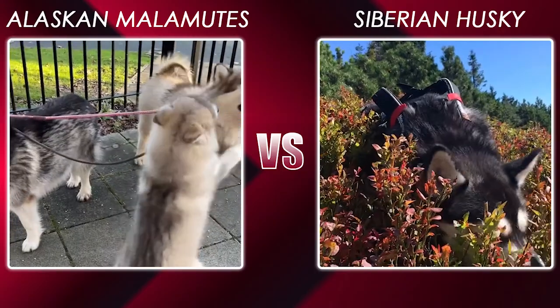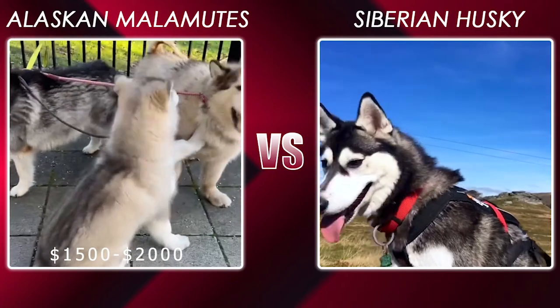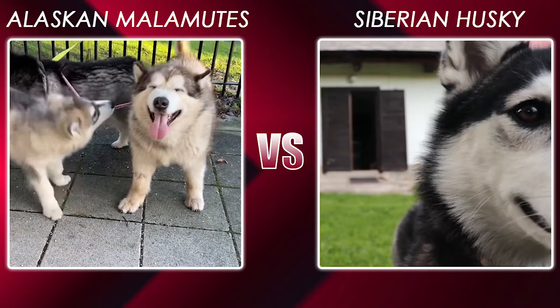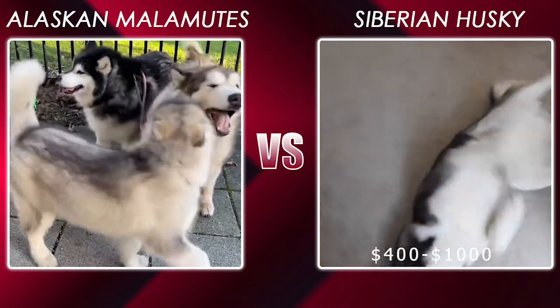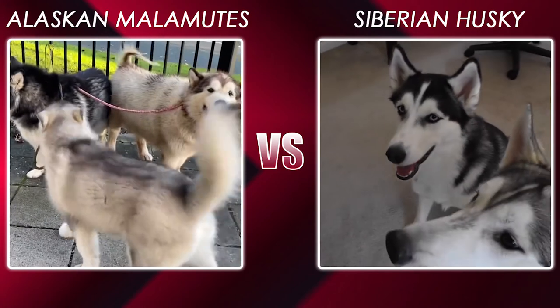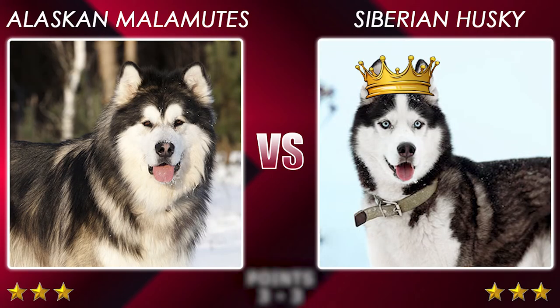You should expect to pay around $1,500 to $2,000 for an Alaskan Malamute puppy; however, matured and rescue Malamutes are significantly cheaper. A Siberian Husky puppy can be purchased for around $400 to $1,000 depending on its parental lineage. If you get a matured or rescue Husky, the price will be significantly less. One point for Siberian Husky — three to three.